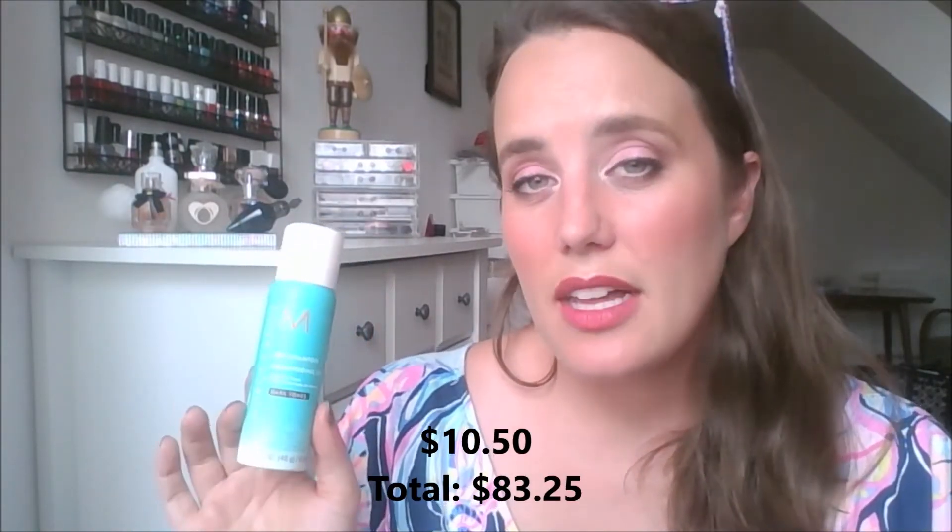Moving through hair products quickly — I have the Moroccanoil Dry Shampoo in Dark Tones. I like this dry shampoo; it does a good job and I never had any white residue in my hair. I'm not in love with the scent — I know a lot of people love it, and it smelled good, but I was expecting to be wowed and it's just fragrance, not quite as good as a perfume. I do like it, I just think it's expensive.